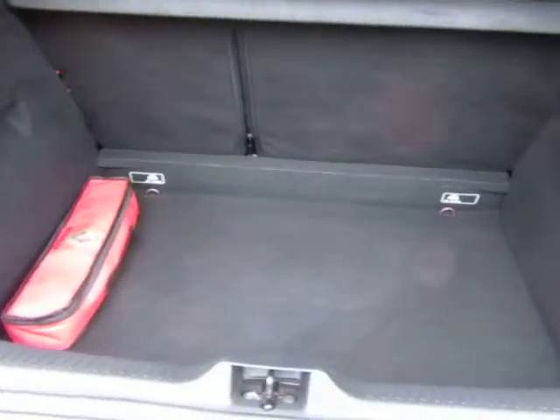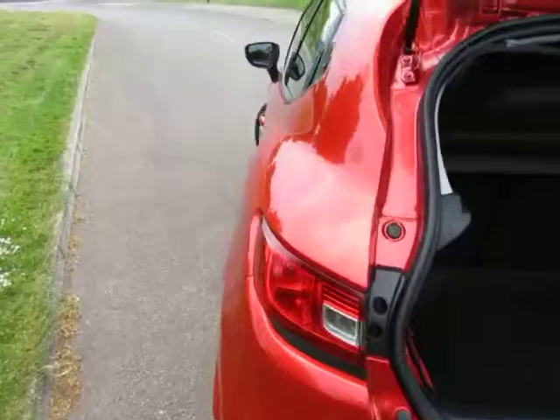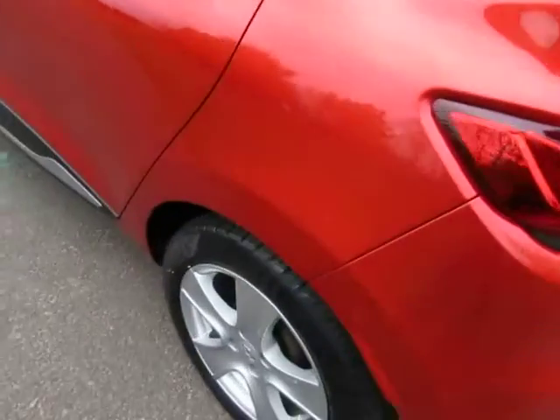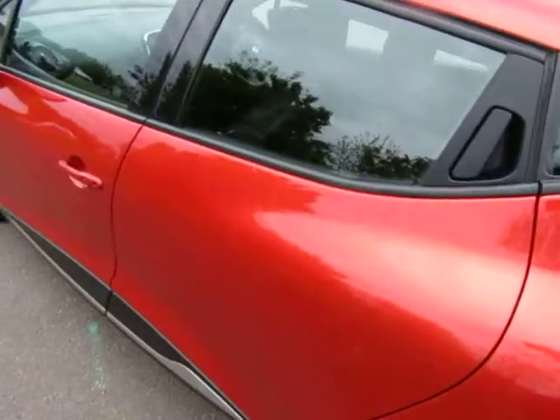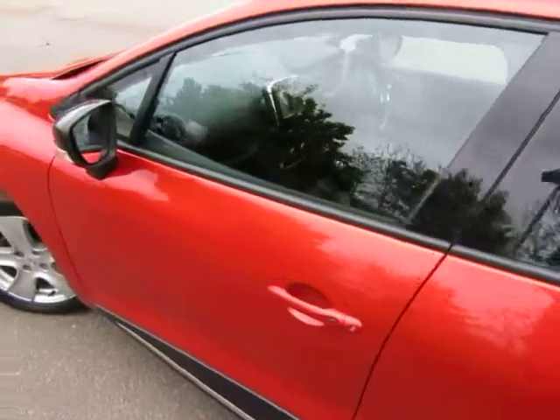Nice generous boot — you can see there's no signs of any undue wear there. Down the near side, tires all round. Drives great as well, couldn't fault the drive.